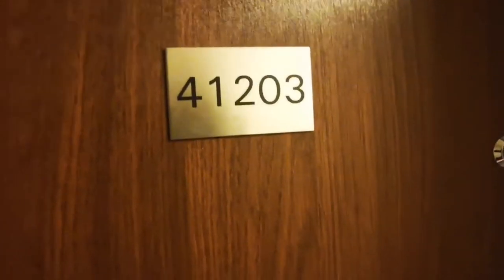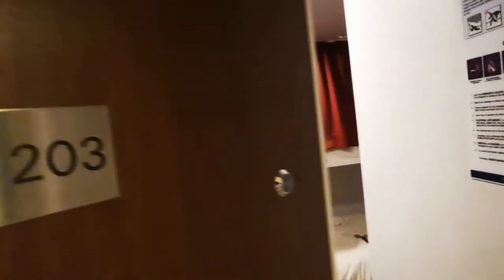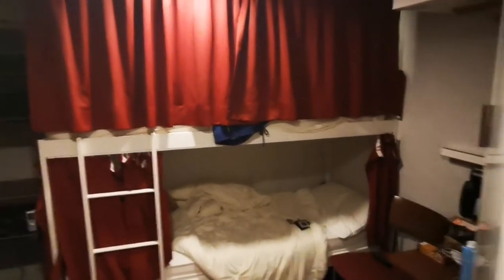Hey guys, so as I promised this is the second part — sorry about the air conditioning, it might be very loud — of the tour of my real room. Actually, where do the crew members live? You're gonna find out very soon. Welcome to room 41203 — it took me a lot of time to remember that.